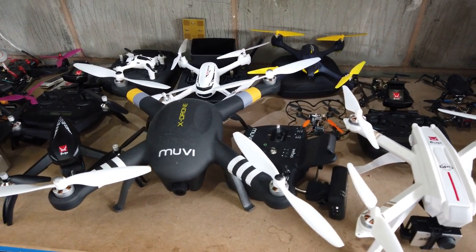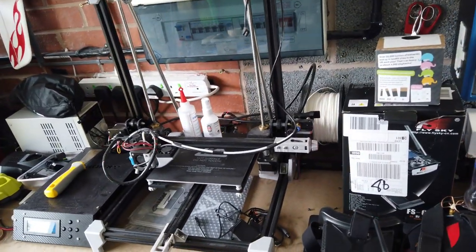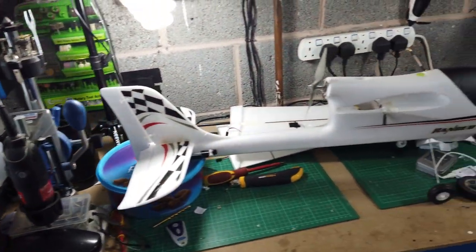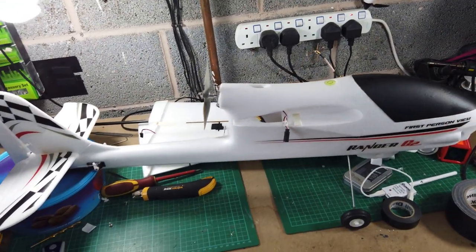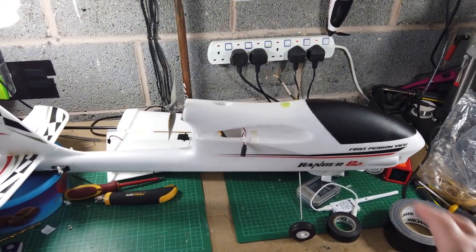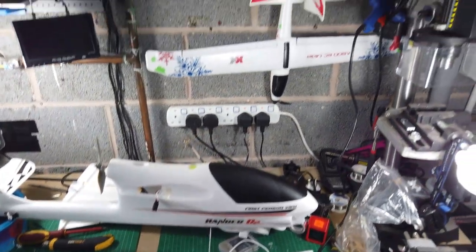Moving over to here - this is my workbench where I build planes. I also have a Trunky 3D printer in here for making motor mounts and other parts. You might not have seen this on the channel yet - this is a Ranger D2, completely finished. I've got the camera and VTX in it, but I'm now putting a Matek F405 Wing controller in, so it'll have GPS, really long range, and a long battery life. I can fit a 4000 3S battery in here.